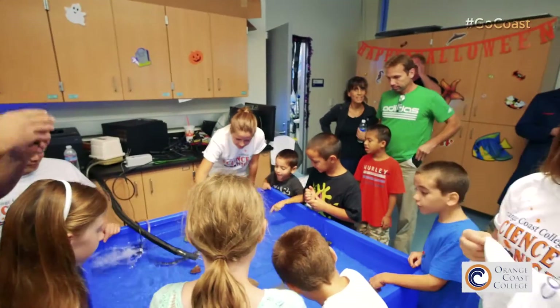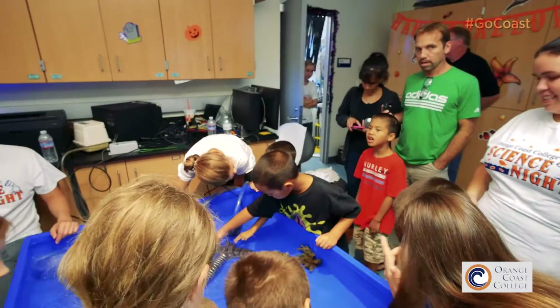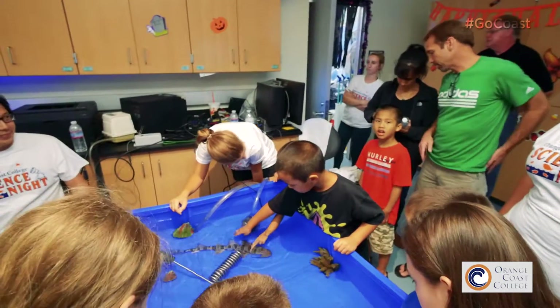I was a big part of helping out with Science Night and making sure everything ran smoothly. I was in charge of the touch tank, so I got to talk to people as they were experiencing touching a shark for probably the first time in their lives in a lot of cases.